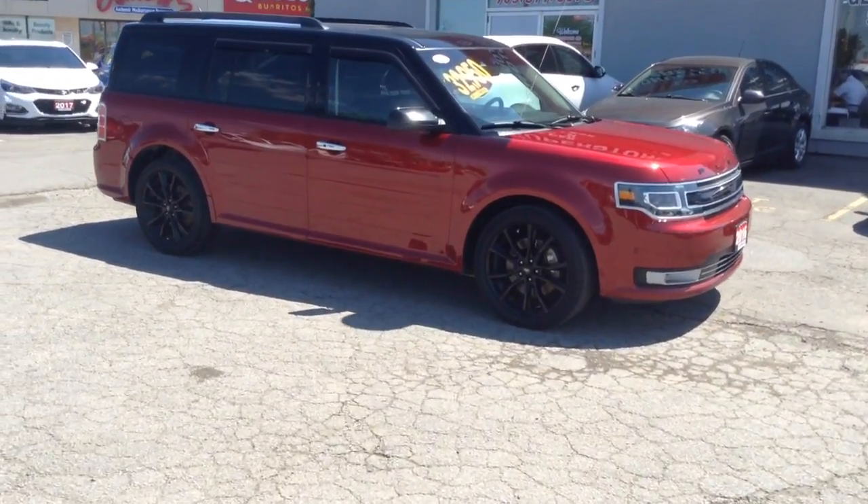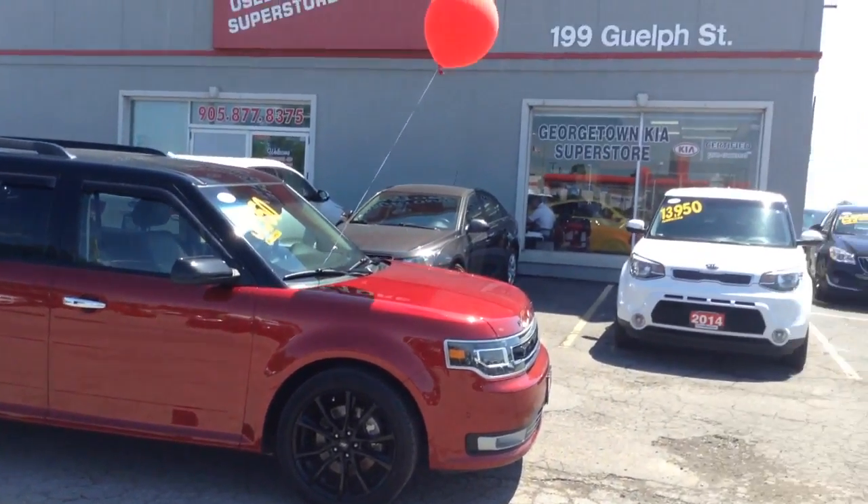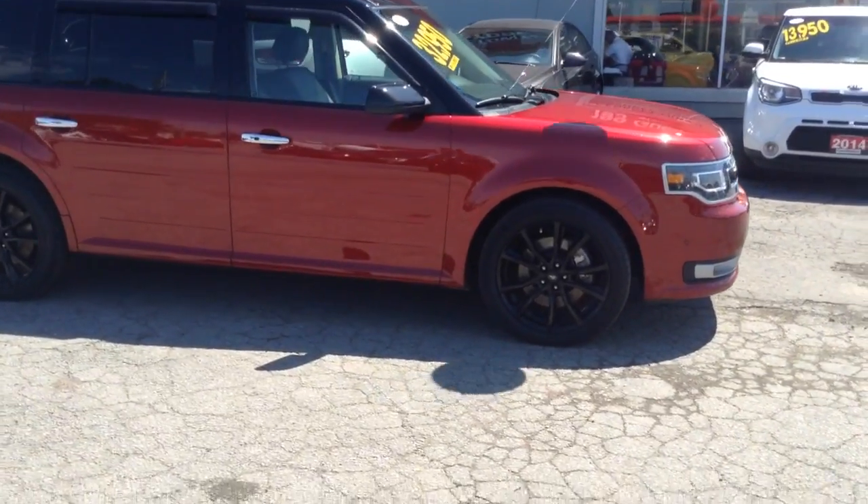Hi, this is Adrian here from Georgetown Kia. I just want to thank you for the interest in our 2016 Ford Flex Limited. We are located at 199 Guelph Street, on the corner of Guelph Street and Mountain View.